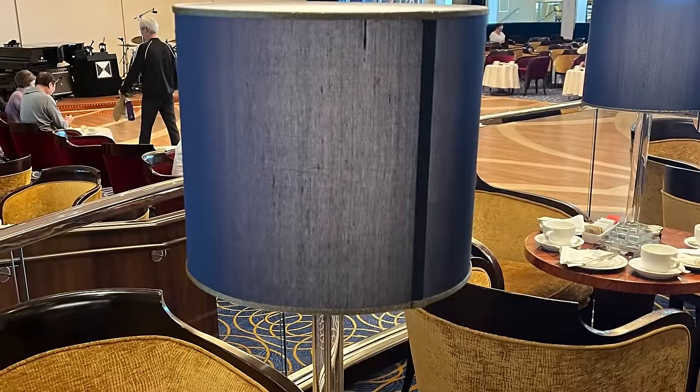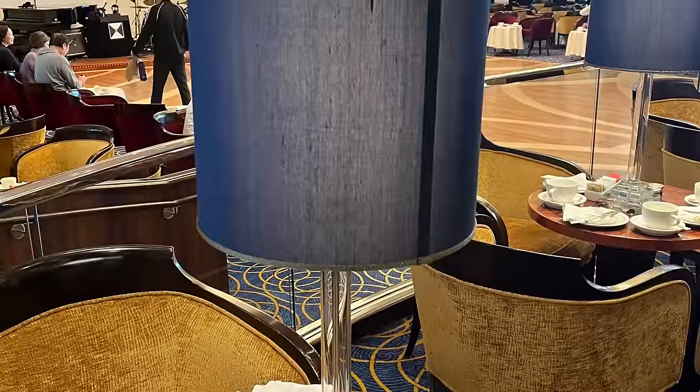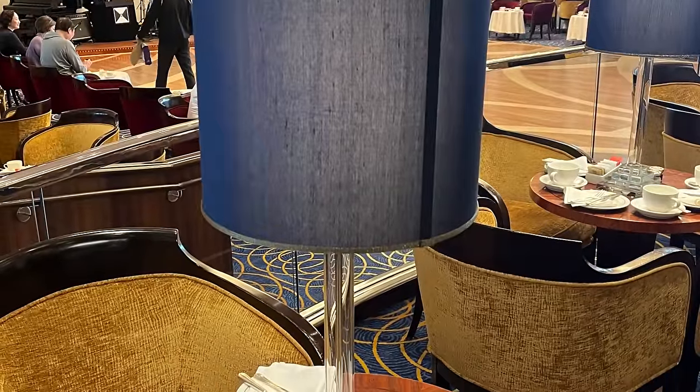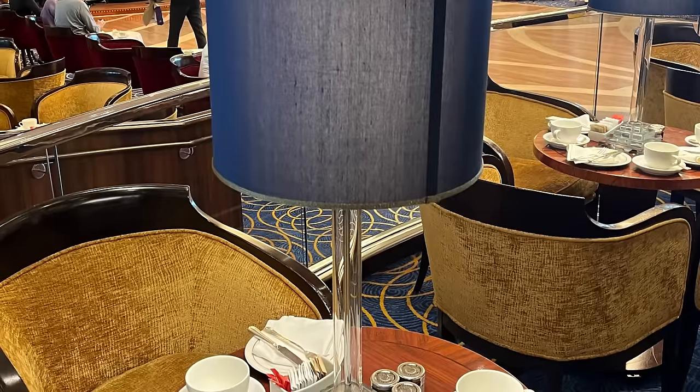Another thing I noticed in the Queen's Room is that the lampshades have been updated with a new style featuring a darker colour, which changes how the tables look a little bit. Otherwise, the Queen's Room looks relatively untouched, with the exception of that new dance floor.